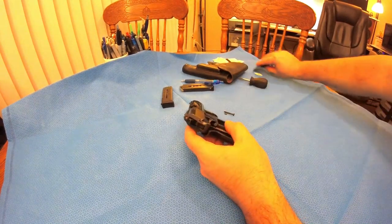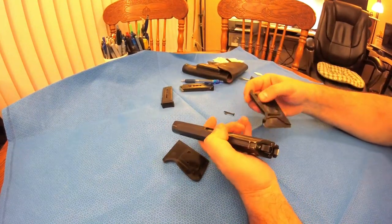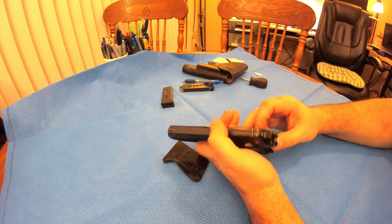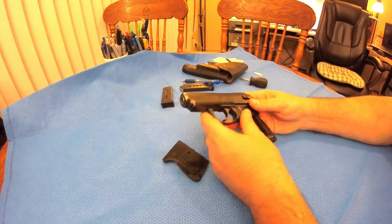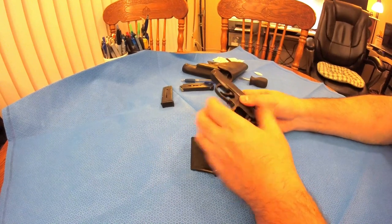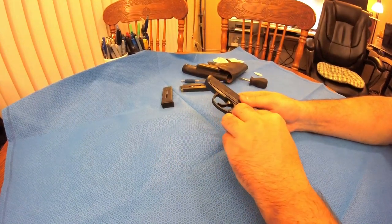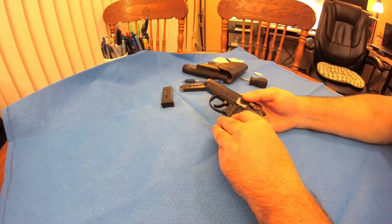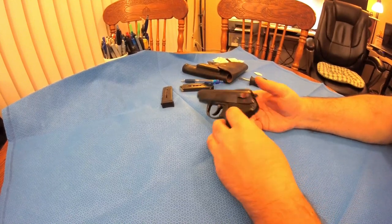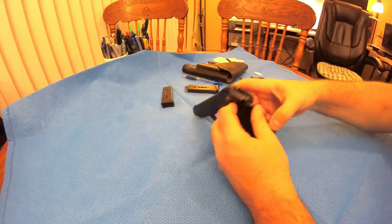Unfortunately I haven't had a chance to fire it yet because 9x18 is a little obscure cartridge. Walmart doesn't carry it. Even the local gun shops — I went to about three of them — didn't have it. So I had to order it online, and I only got the ammo this morning.